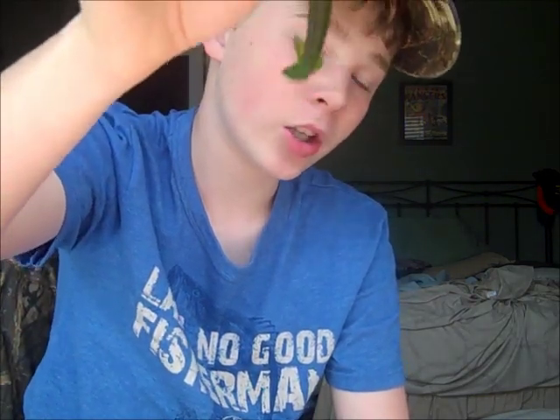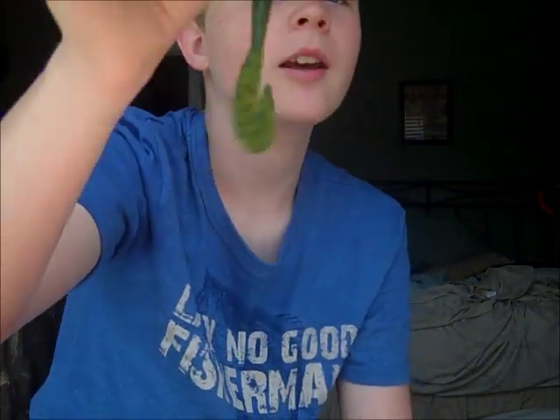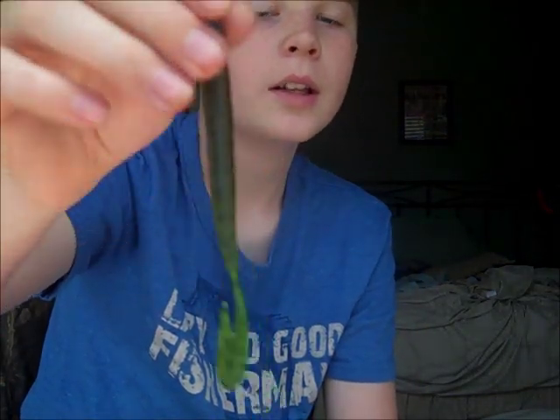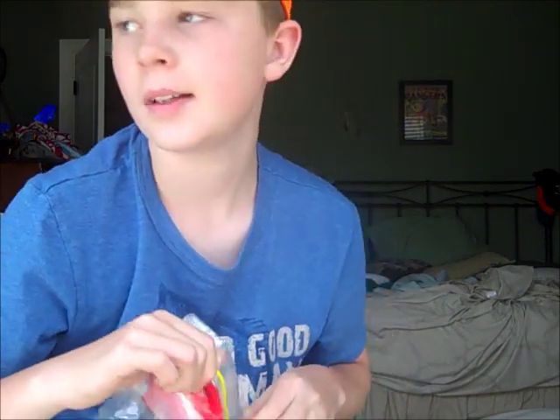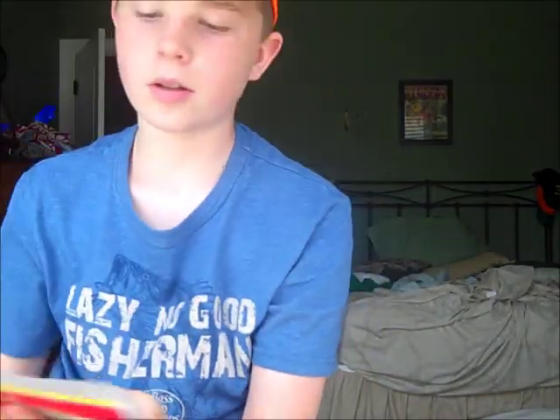I highly recommend this bait on a shaky head — it is the best shaky head bait you will ever find. Go get this bait today. You will not be angry with what you catch. I'm almost out of them — I've used up about two bags and I gotta go buy more. Overall best bait, along with the Zoom lizard. If you haven't gotten them yet, get both of these baits — you have to.